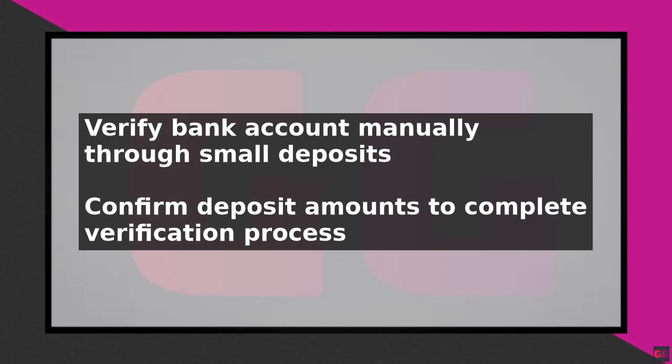In that case, you can try linking your bank account as a standard transfer method. This may take longer but can still be a viable option. It is also essential to check if there are any restrictions on your PayPal account, as a limited account may not be able to link a bank account.